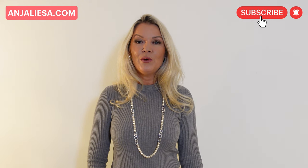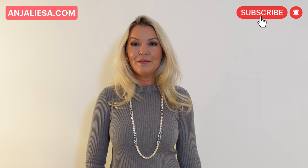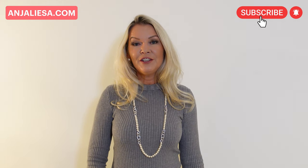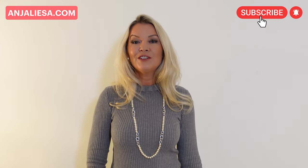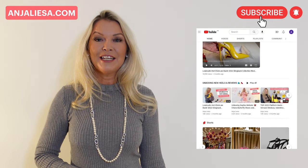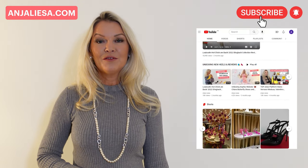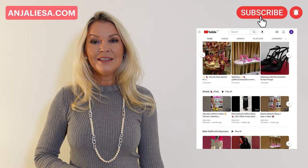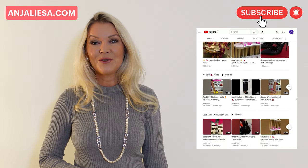In the previous episode, we covered the continuation of the platform heels trend started last year. You can find the link in the description to check it out. Don't forget to subscribe to my channel for the latest trends with regards to designer heels, buying guides, and unboxing exclusive pairs of my high heels collection.